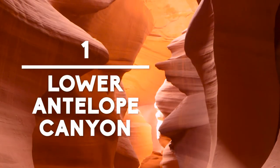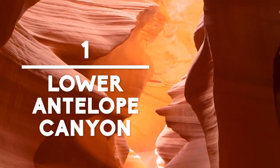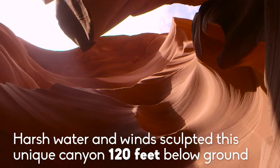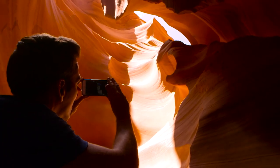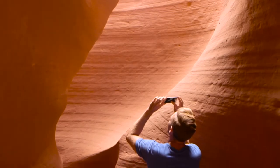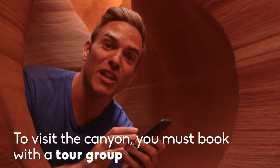Lower Antelope Canyon is a photographer's utopia. Roaming this canyon feels as if you're walking through a sculpture. Never be afraid to ask others how to get that perfect snap. Hashtag blessed.